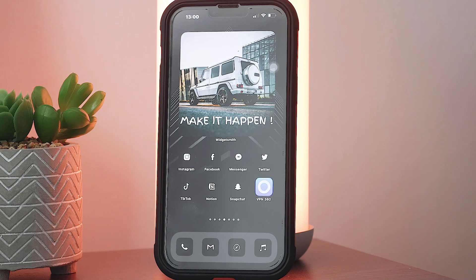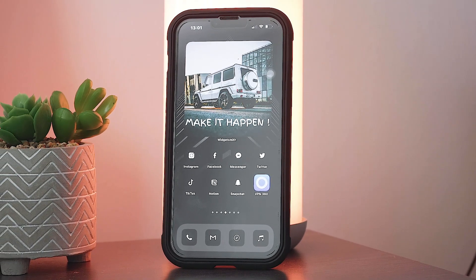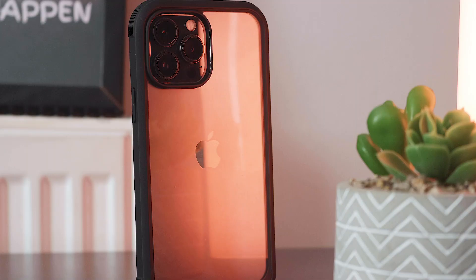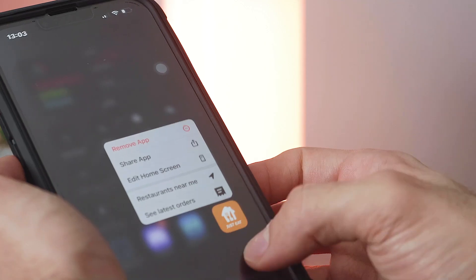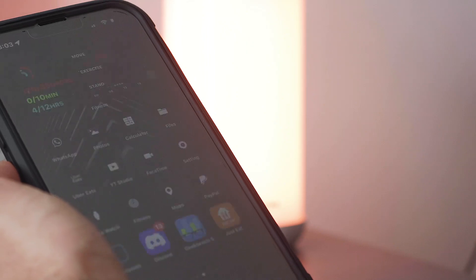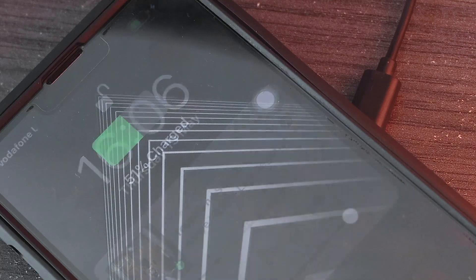In terms of the design of this case, there is nothing too fancy about it. I opted for the black one which looks very minimal, and the back of the case is transparent, allowing the beautiful matte finish of the iPhone 13 to stand out. I love how Mirror Cases took the time to add little details to give this case an elegant finish. This phone case is also compatible with MagSafe and wireless charging.